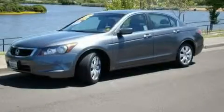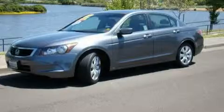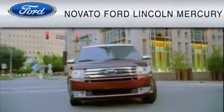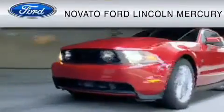This automobile won't last long at this price. Call and arrange a test drive now. This vehicle is available now at the five-time Presidential Award-winning Novato Ford.